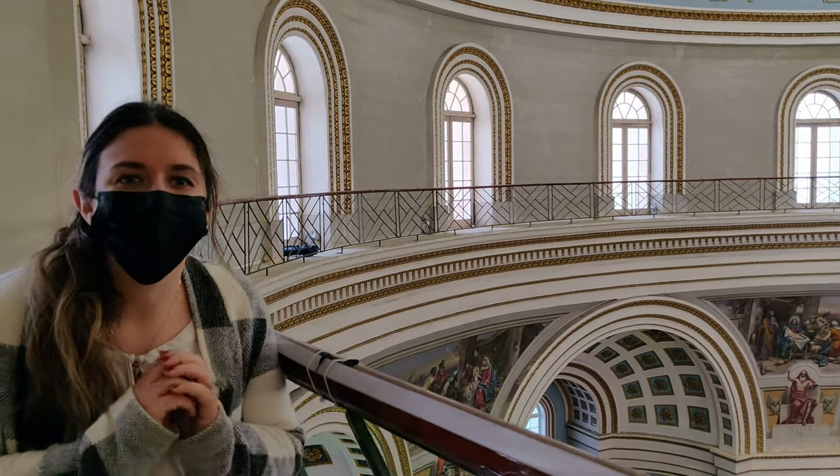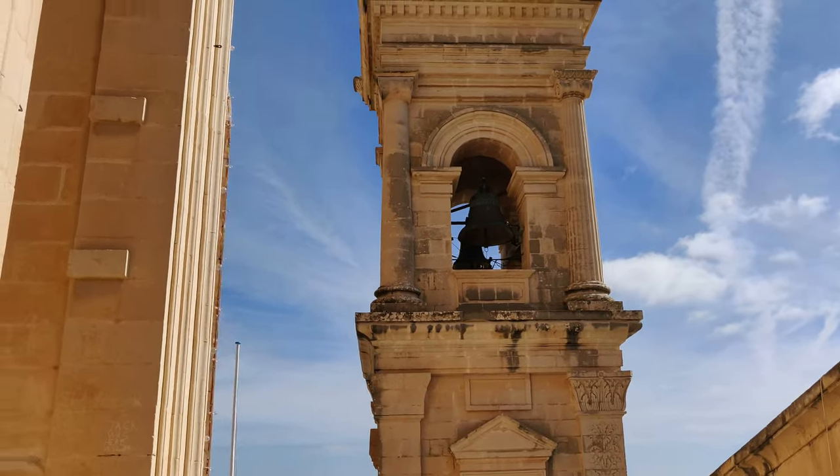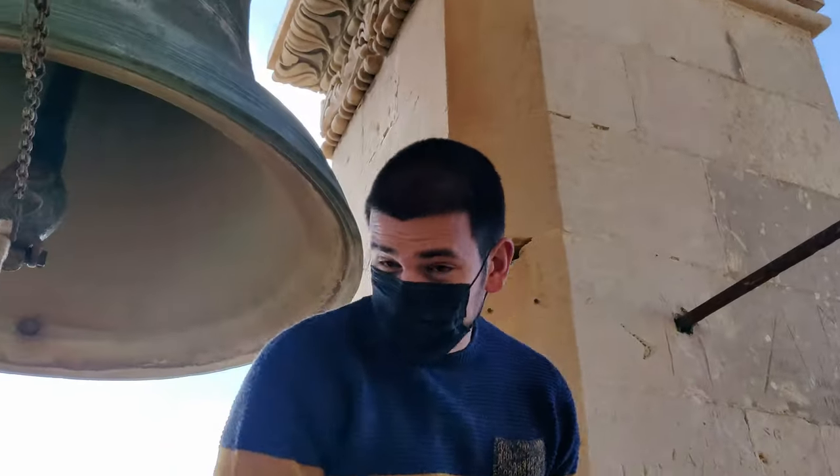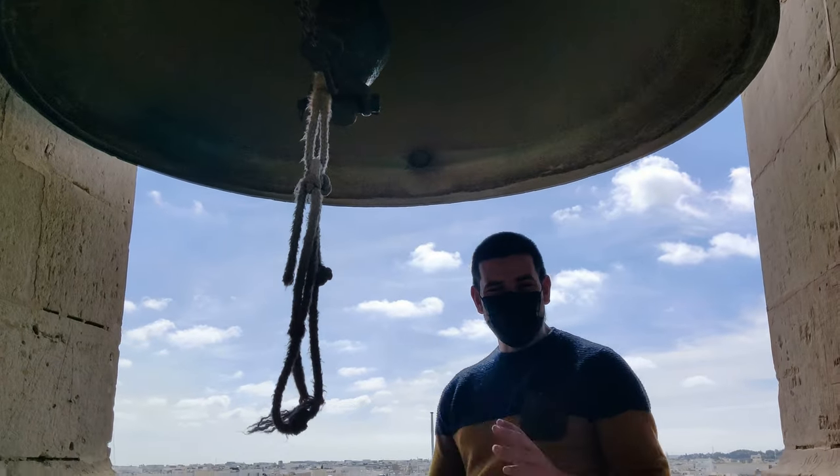Wow, the view of the church underneath you here is like no other. We got the opportunity to come up here next to this bell and the view of Mostar from here is amazing.